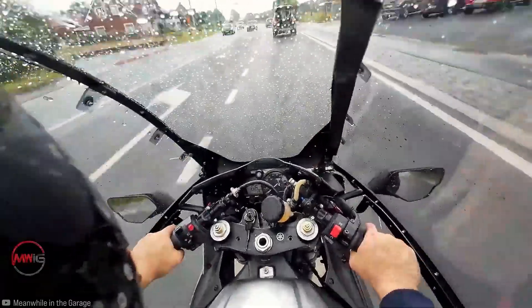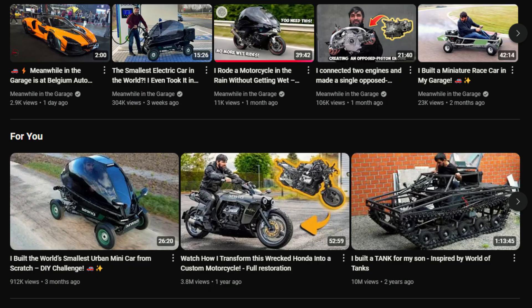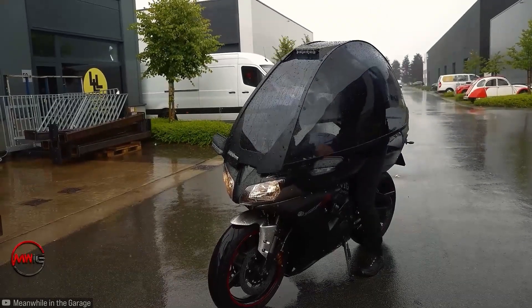So what did you think of this cabin? Check out his channel to see the details — he breaks down how he did it and what went wrong. The guy even built a tank. Thank you for your company and until next time.